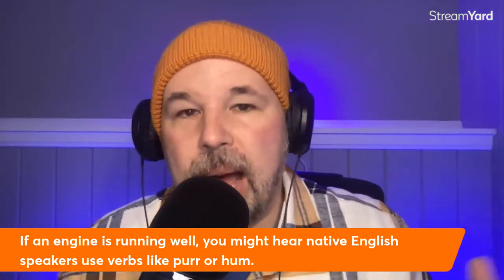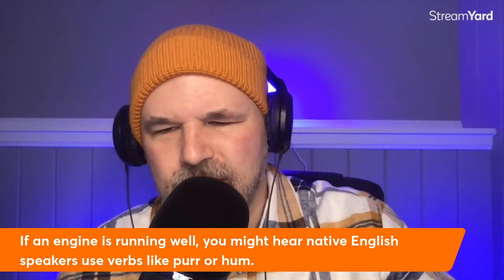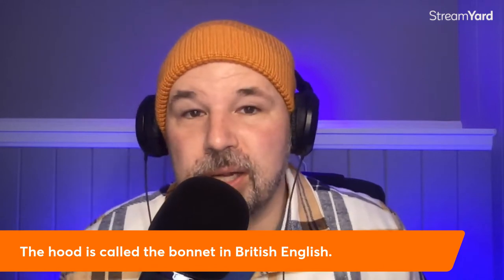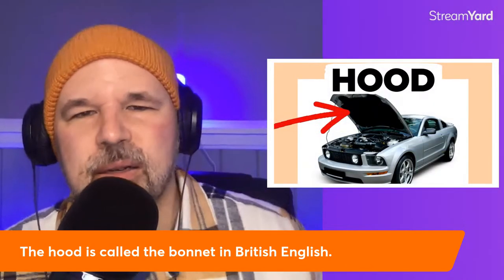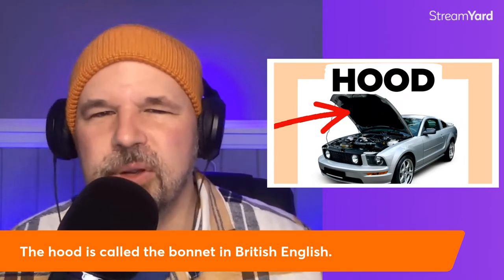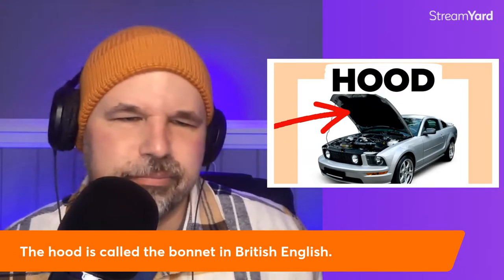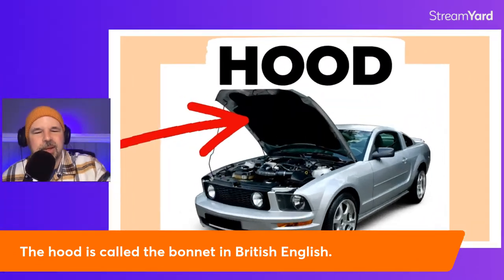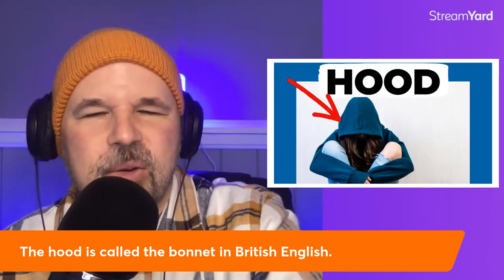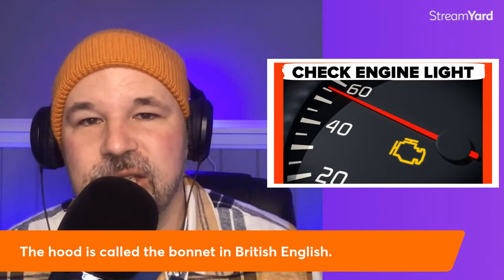Speaking of hood — British English: I am an American English teacher, but just in case you ever go to England, Scotland, Wales, or maybe Australia, you might hear the hood of a car called the bonnet. So the hood is called the bonnet in British English. There are quite a few terms today that are different in American English and British English. Most of the time we use the same terms, but every so often we'll use different ones.